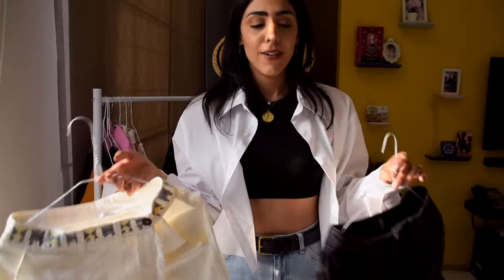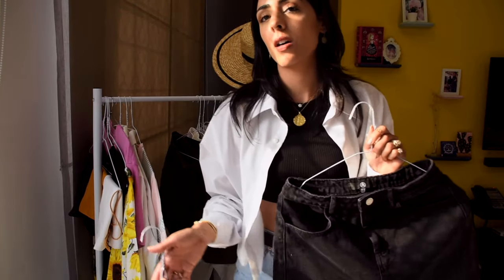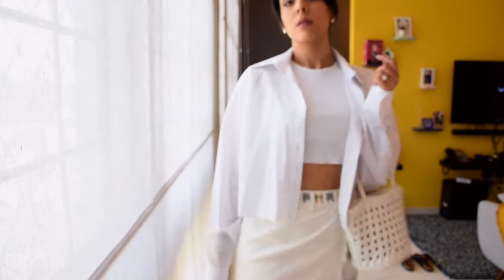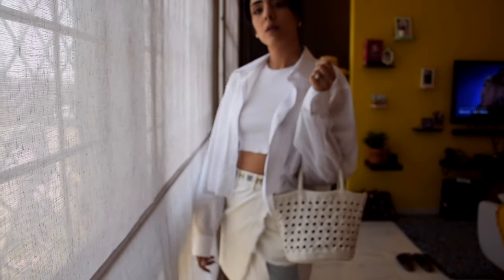Next up are denim skirts — I have one in black and one in white. Basic and easy: you can wear them with Birkenstocks, a long shirt and crop top underneath, or just a crop top. Great for a beach day. The white one has a really beautiful detail that makes it a little different from standard white skirts. Having one basic and one with pretty accents is nice.